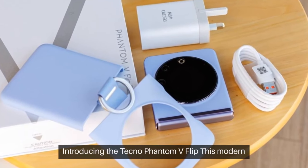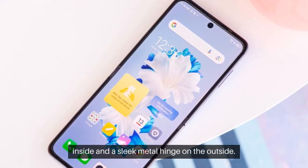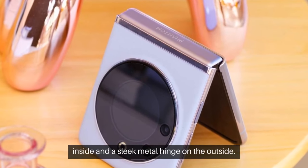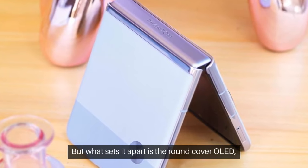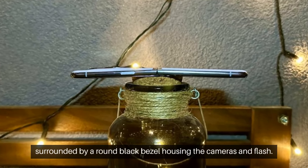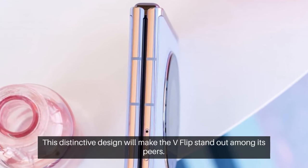Introducing the Tecno Phantom V Flip. This modern flip phone features an edge-to-edge foldable OLED on the inside and a sleek metal hinge on the outside. What sets it apart is the round cover OLED, surrounded by a round black bezel housing the cameras and flash. This distinctive design will make the V Flip stand out among its peers.